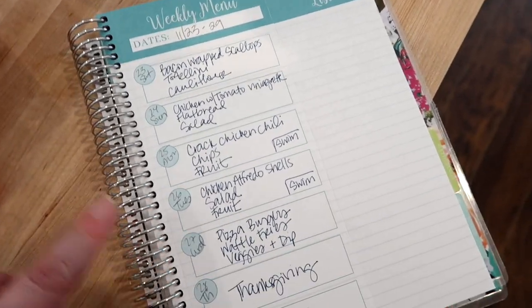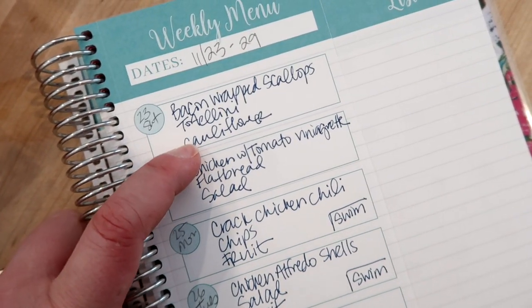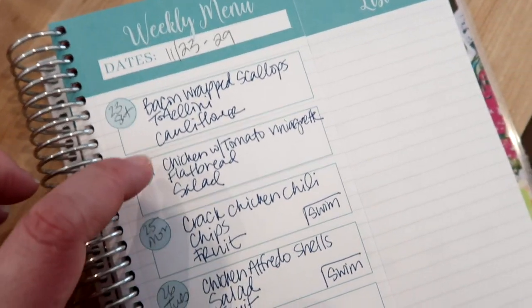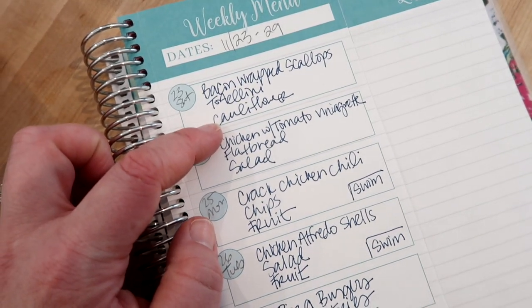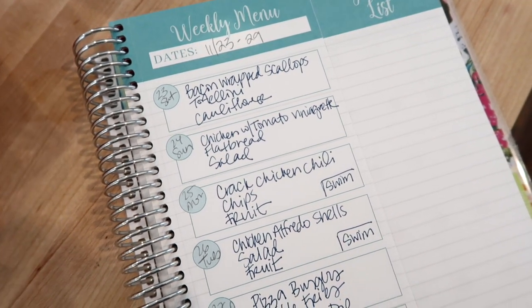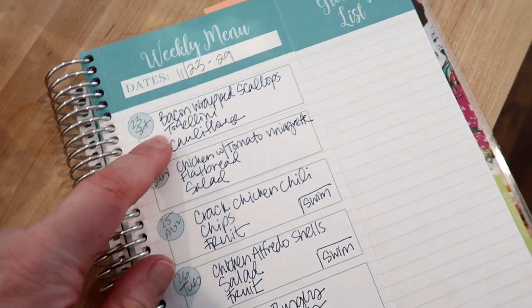Last night was Saturday — we had bacon-wrapped scallops in the air fryer, and I made some cheese tortellini with Alfredo sauce for the kids. I also made a cauliflower creamy fake rice, which was really good — I just took riced cauliflower and added a little half-and-half, butter, Parmesan cheese, and some fontina cheese.